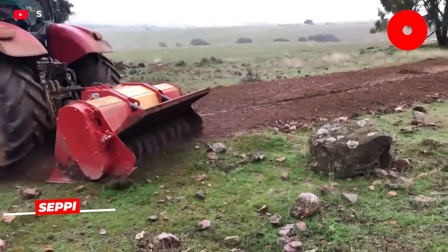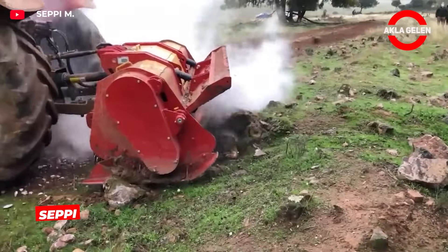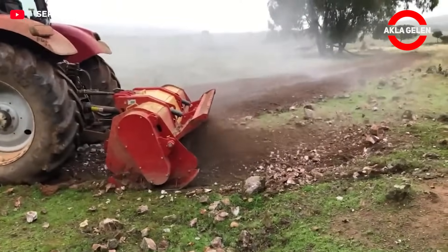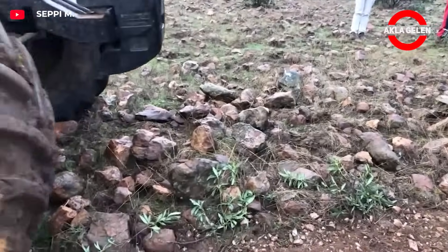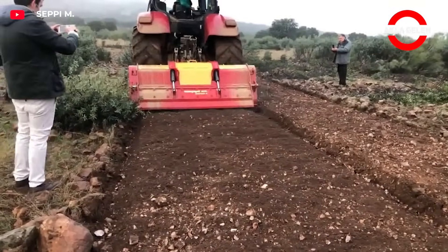The CEPI MidiPierre DT is attached to the tractor and breaks stones on site. It easily breaks up rocks with a diameter of 20 cm and processes the soil up to a depth of 12 cm at the same time. It has a long service life thanks to its durable tungsten tips, levels the surface with a hydraulic blade, and is perfect for road maintenance and field preparation.